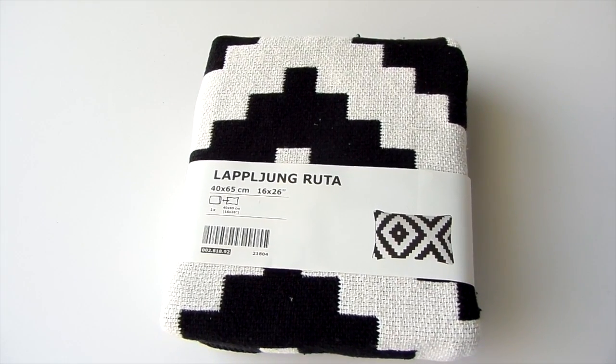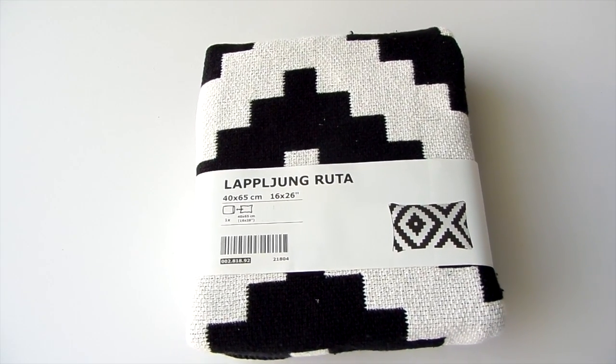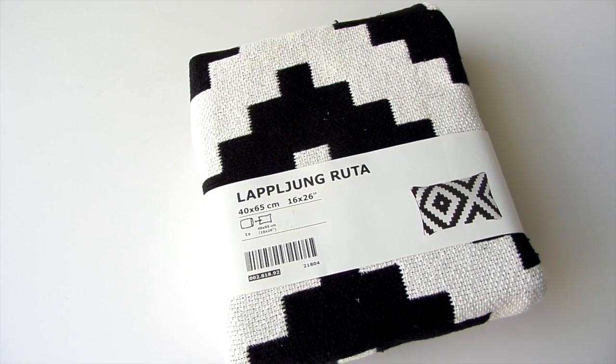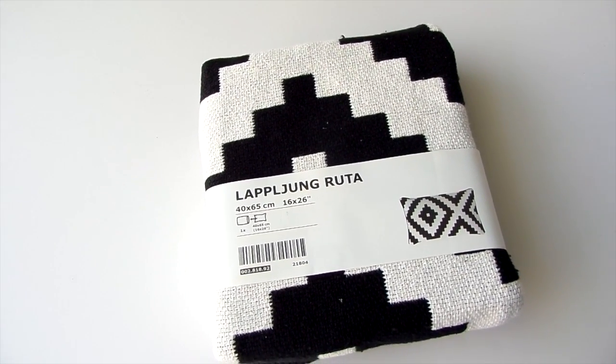Also from IKEA I got this pillow cover for under $10. I can't even begin to tell you how to pronounce it! You all know how much I love black and white — what can I say, it was a must-have.